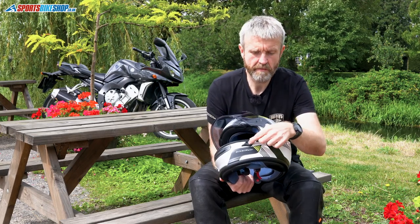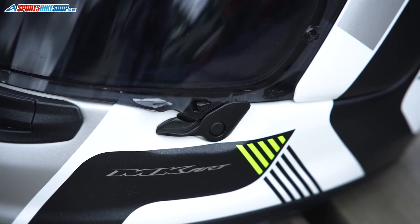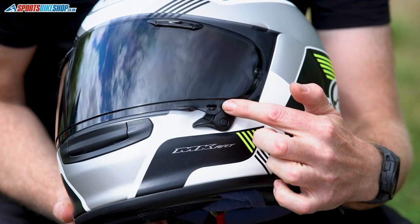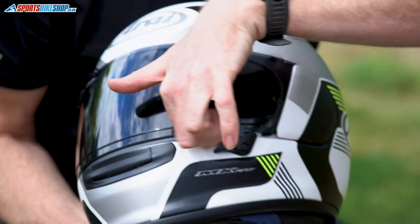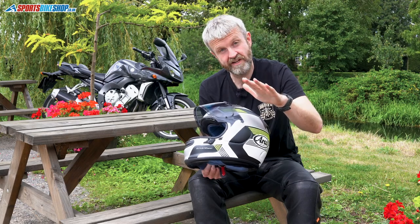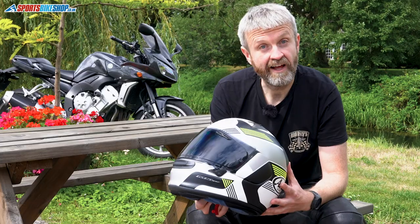The Profile V also uses Arai's F1-derived latch system — this piece here — which helps with locking and lifting. If the visor is securely pushed down it's held on a lip; pushing that latch releases it from the lip and then you need to pull the visor away and lift. That means it's much more securely fastened against air getting underneath and lifting it. It can make it a little bit fiddly, but it's something you quite quickly get used to. Like all Arais, the visor is Pinlock prepared and comes with the Pinlock in the box.